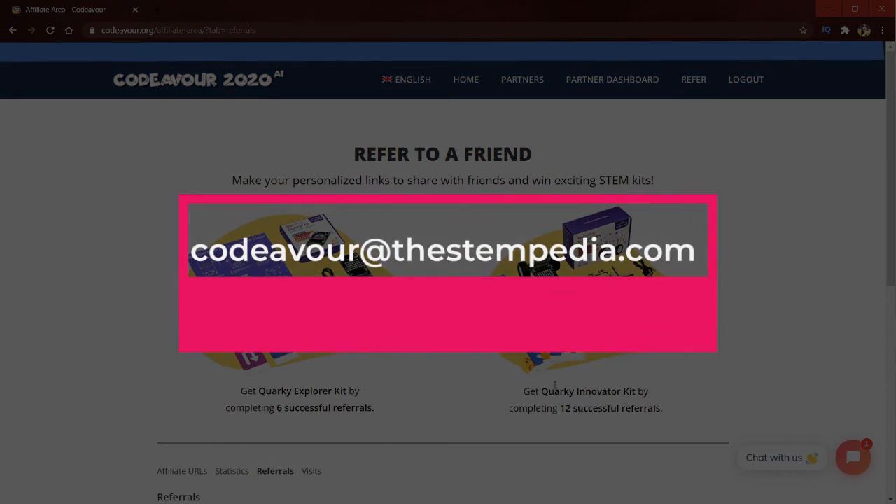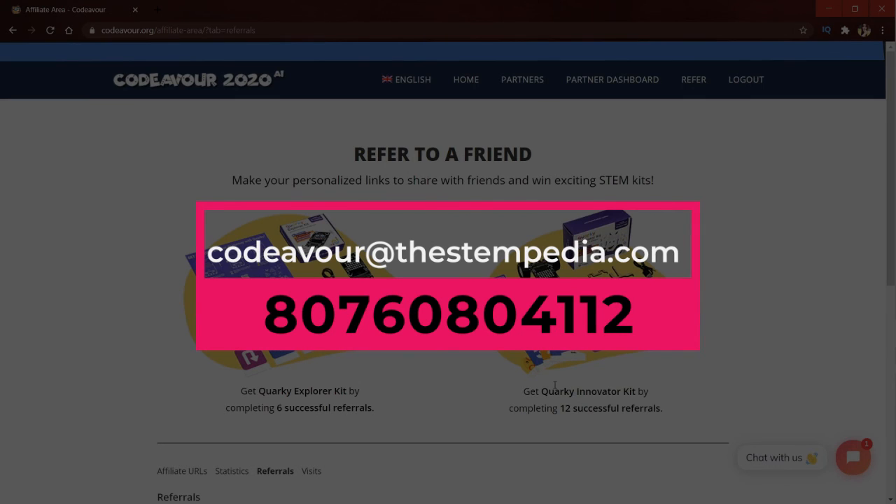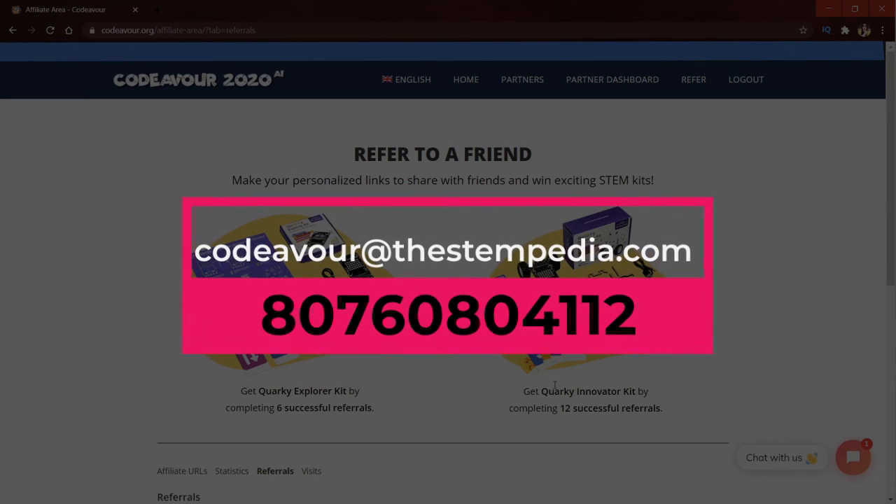Do write at codever@thestempedia.com if you face any issues or queries. Thank you so much.